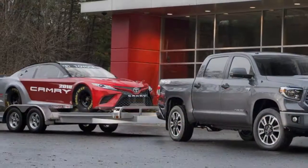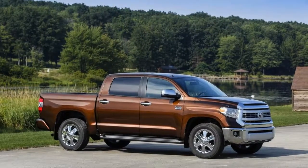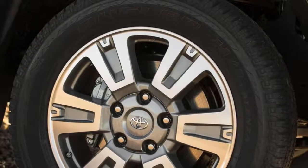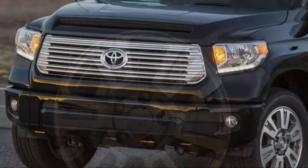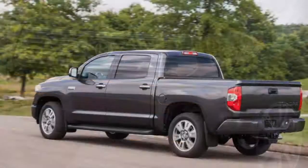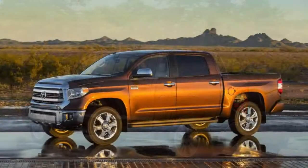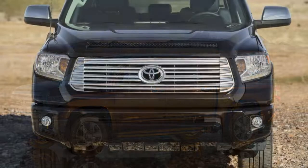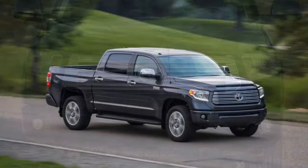All Tundras are powered by V8 engines. A 310-horsepower 4.6-liter is standard on SR and SR5, while a muscular 381-horsepower 5.7-liter V8 comes on all other models. Every Tundra's V8 is mated to a 6-speed automatic. Rear-wheel drive is standard on most models, and 4-wheel drive with a 2-speed transfer case is available.